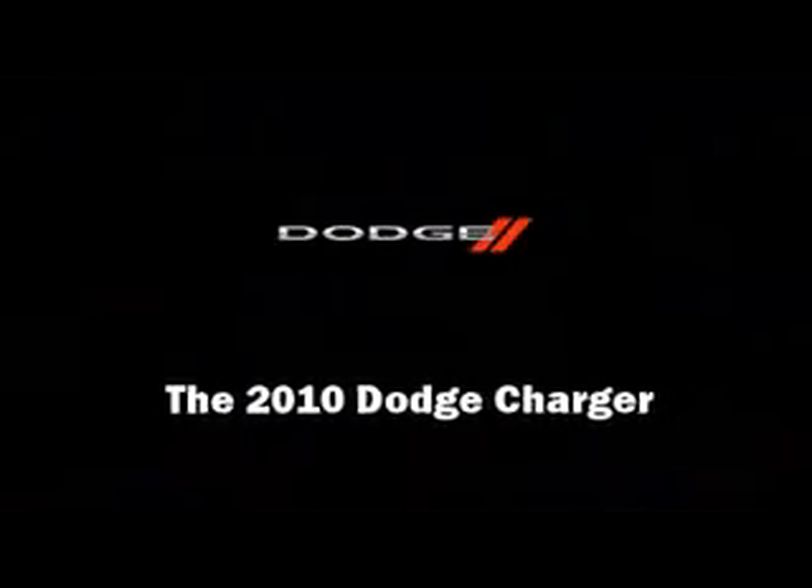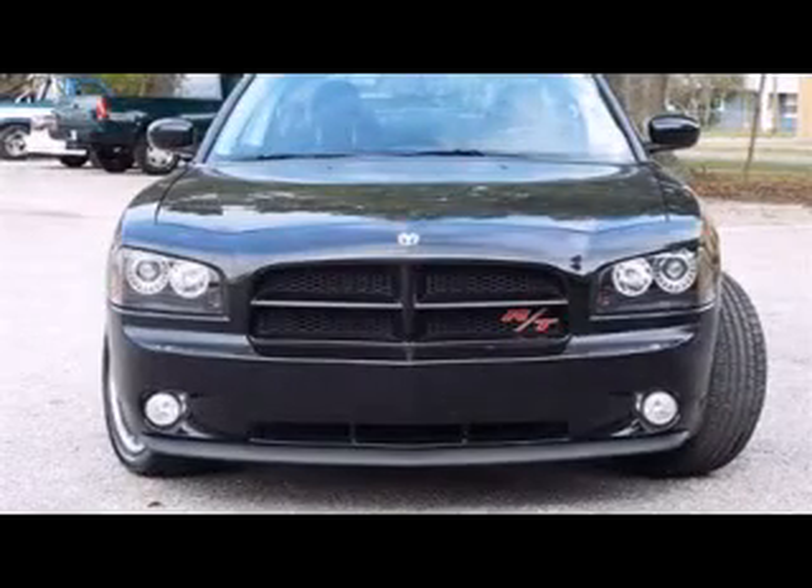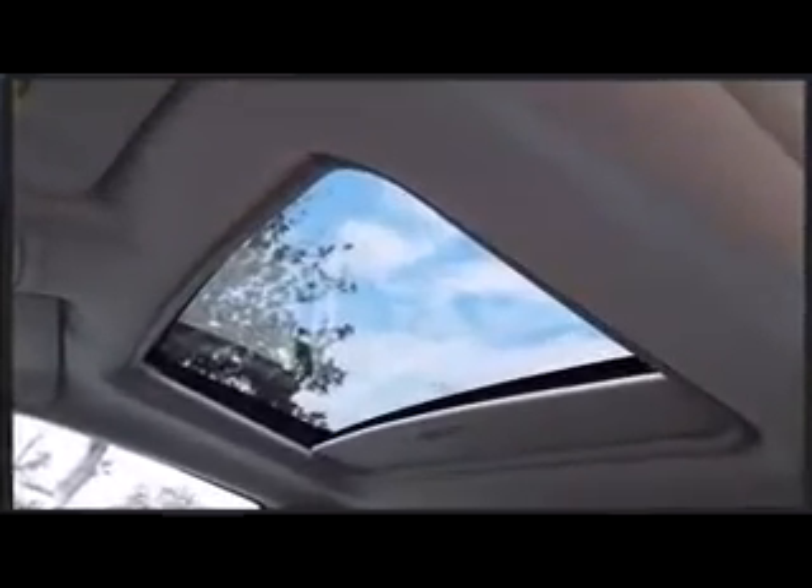You're going to love the 2010 Dodge Charger. With less than 20,000 miles on the odometer, this four-door sedan prioritizes comfort, safety, and convenience. It features an automatic transmission, rear-wheel drive, and a powerful eight-cylinder engine.